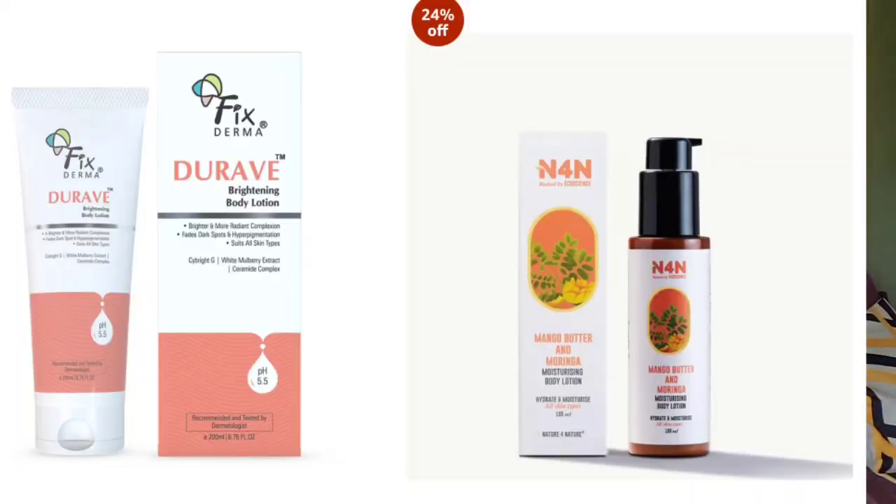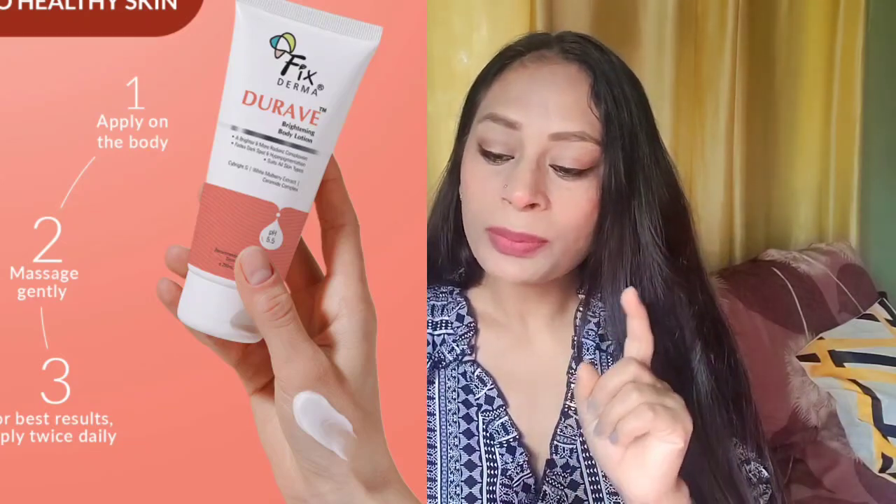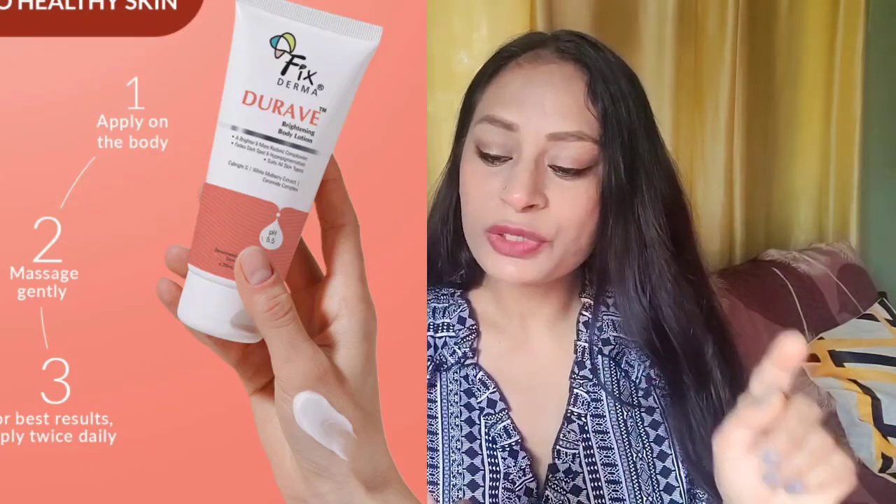So, these are two. The first one is from the brand called Fixederma and the second one is from the brand called Nature for Nature. Fixederma, which we have talked about, is their Brightening Body Lotion — for a brighter and more radiant complexion.